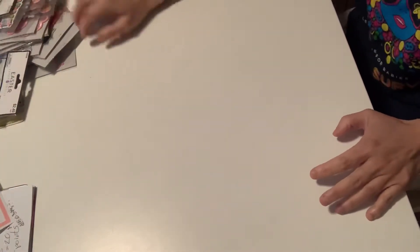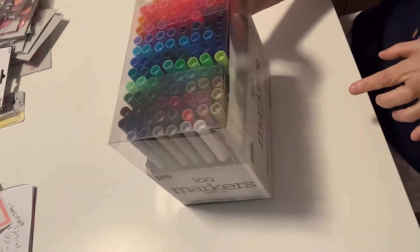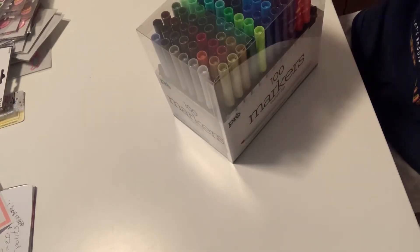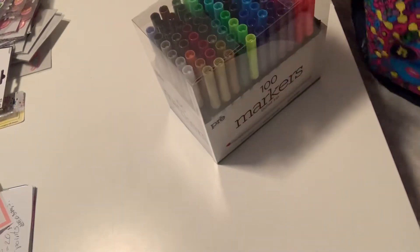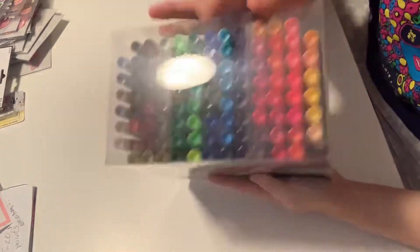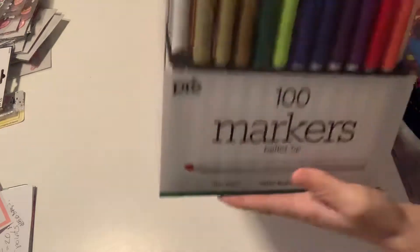Now for AC Moore — everything in the store is now 50 to 90% off. This right here was 60% off, and I've been eyeing it for such a long time. They had two left and I kept waiting and waiting, and finally it was 60% off and I was so happy. These are 100 markers — non-toxic, water-based, and acid-free. I absolutely love these colors. Super excited with these.